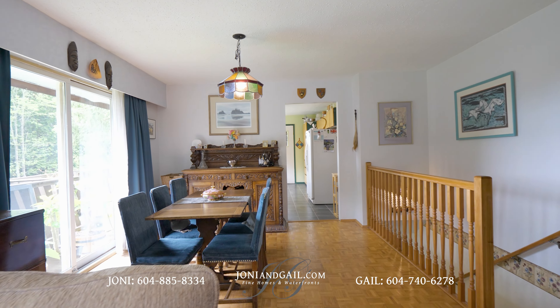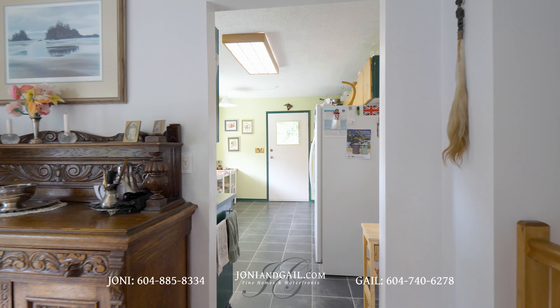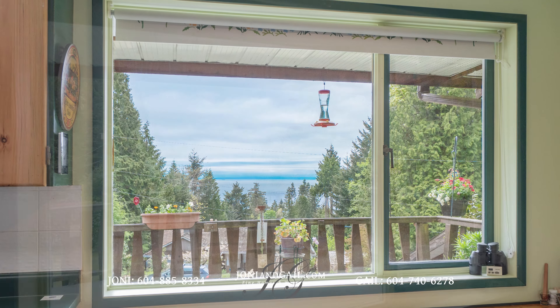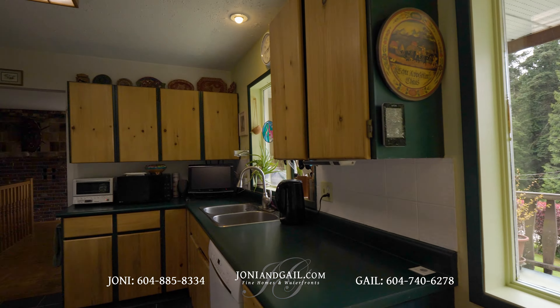Next to the living room is the dining room with its sliding glass doors that open to the wraparound deck. A doorway brings us to an eat-in kitchen with a big window that, on a clear day, gives you a view of Georgia Strait as well as Gabriola and Vancouver Islands.